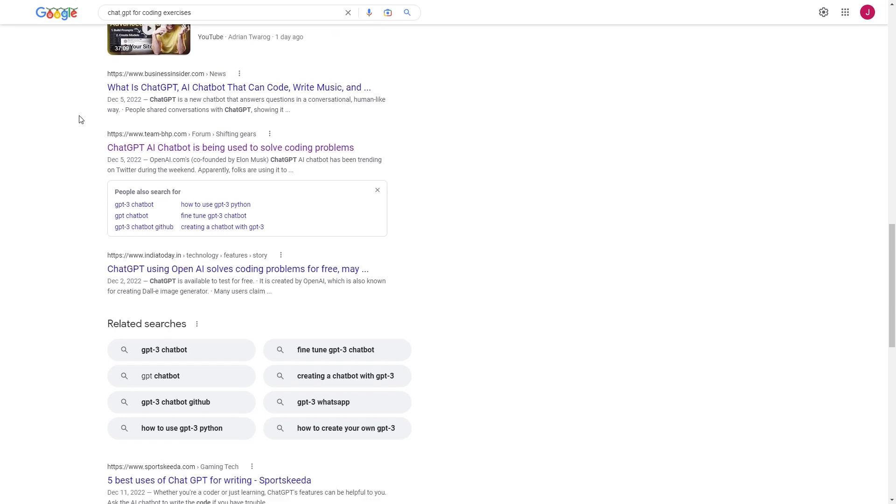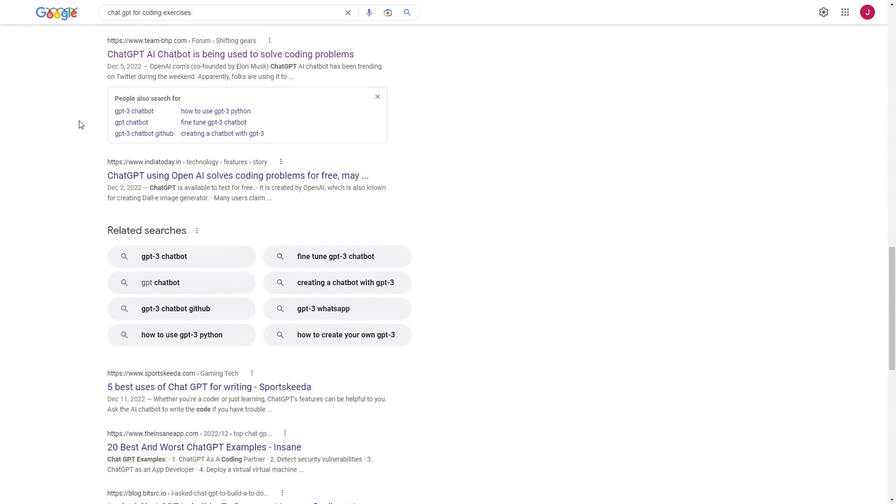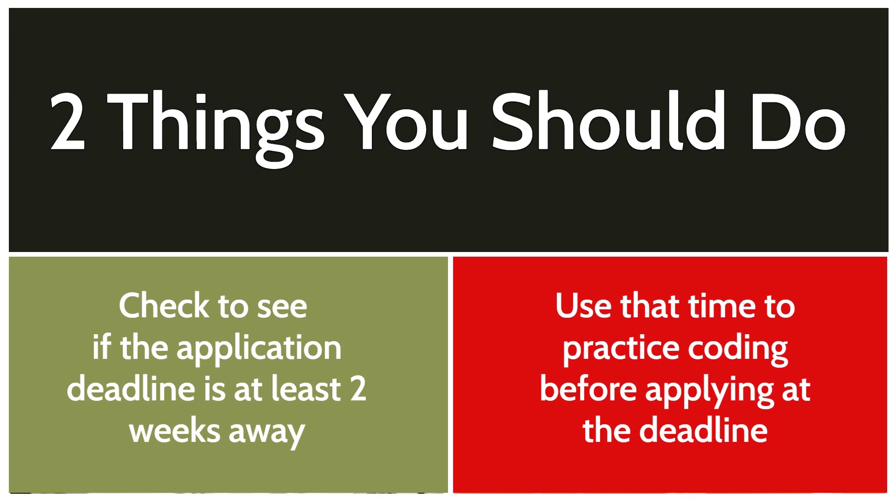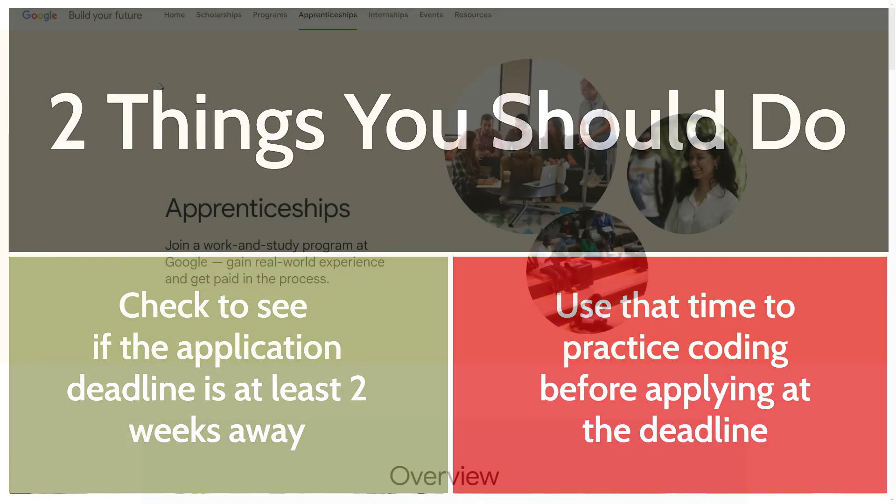If you're thinking of applying to a software engineering apprenticeship, do these two things. First, check to see if you have at least a couple of weeks before the deadline. If you do, the second thing you want to do is learn as much as you can about how to code in the languages and libraries the apprenticeship will focus on. This will give you a good shot of getting through the coding challenges they'll ask during the first or second stage of the application and the interview.